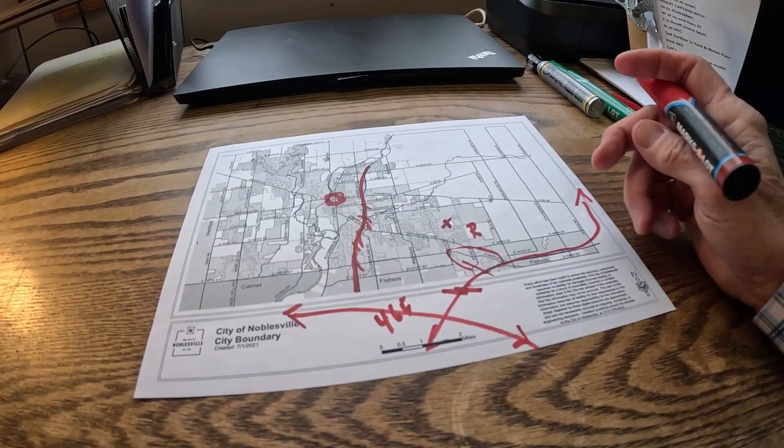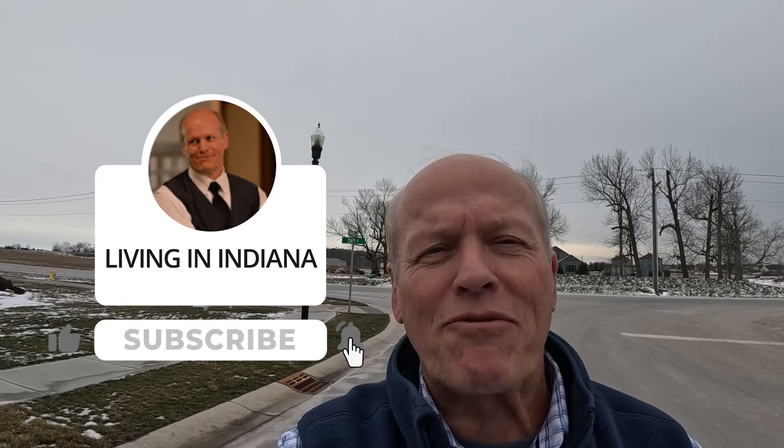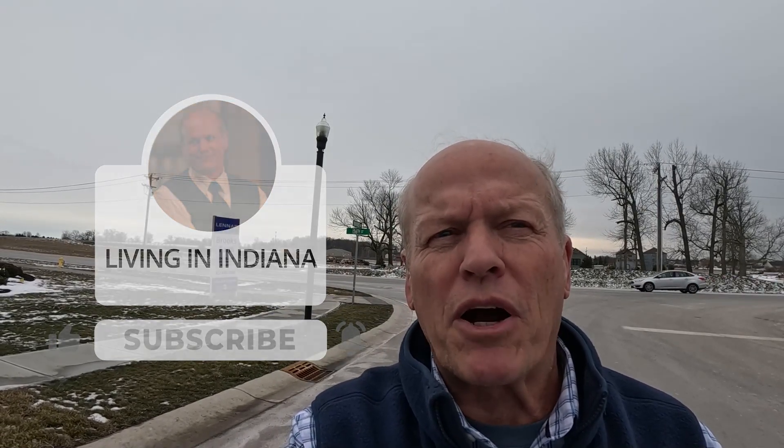I'm actually going to show you Hamilton Town Center later today — it is an open air mall that has a lot of neat shops and restaurants and a great place to go. Also right here is I-69, which takes you up to Fort Wayne or down into Indianapolis. This is I-465 here, and once you come down, you get into Fishers and you have places like the Yard and Nickel Plate District, great for restaurants and shopping. There's lots of jobs in this area, and if you get to 465, you can go anywhere in the entire metro area.